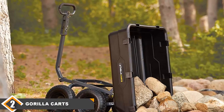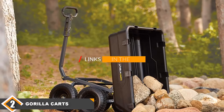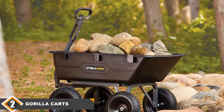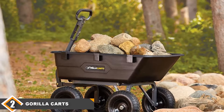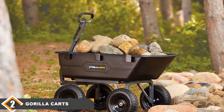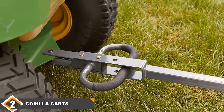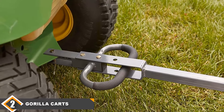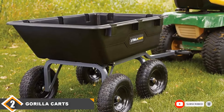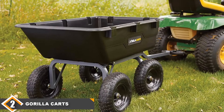Moving on to number 2, we have the Gorilla Carts Heavy Duty Garden Cart. This is a heavy duty garden cart that can transport heavier items from one location to the next. It is easy to assemble and has a quick-release dumping system for moving mud, dirt or compost. It is very maneuverable, offers excellent traction on all surfaces, and has a convertible handle that lets you switch between towing or pushing. It is ideal for a range of outdoor landscapes and has a large capacity.